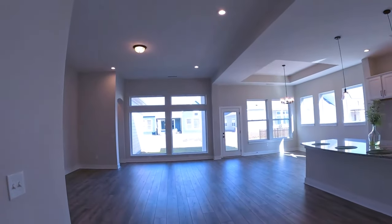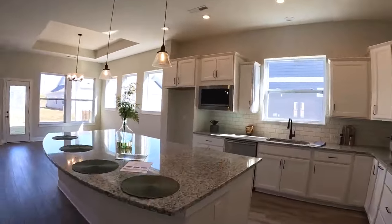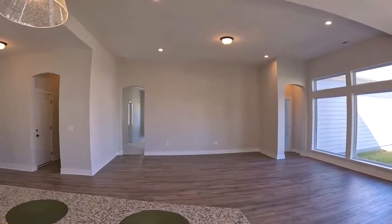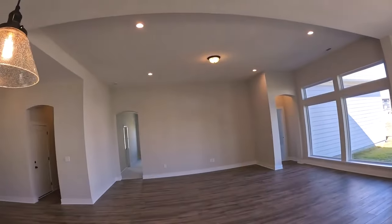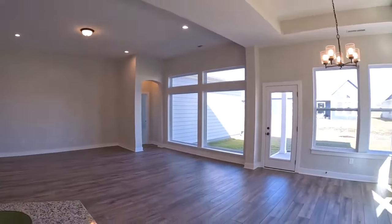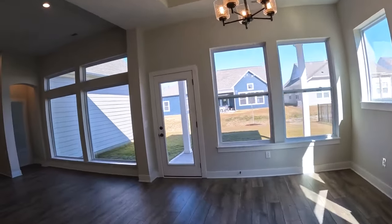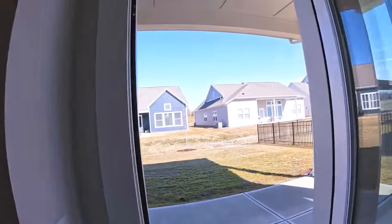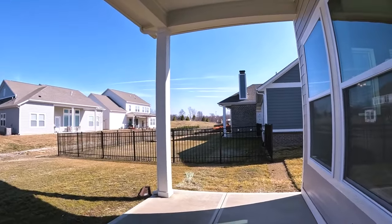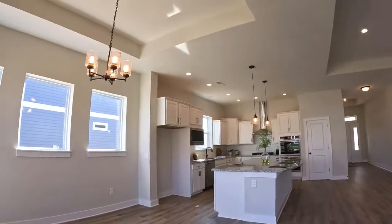This brings us into the main living area. The first thing you notice, besides the 10 and 11-foot ceilings, is just a ton of natural light. There's a great big island that looks out over your gathering room. Even with all the windows, there's still plenty of room on the walls for a TV, pictures, and paintings. Your dining area is right here, so it's convenient from a serving standpoint — and there's a covered patio, great for grilling.